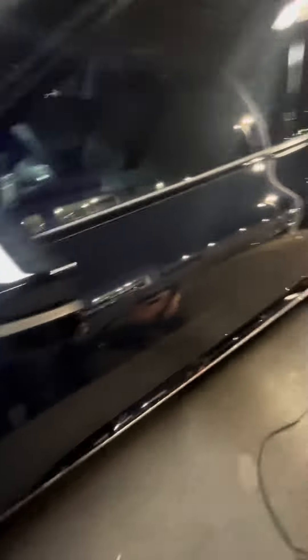Let me turn something on the mirror — let me show y'all, this is how you open the door. It is equipped with power seats, and nice back seats.